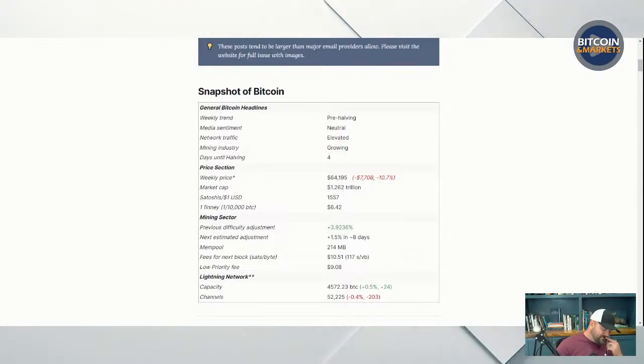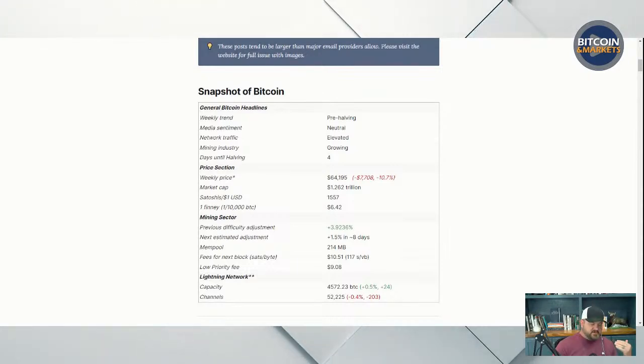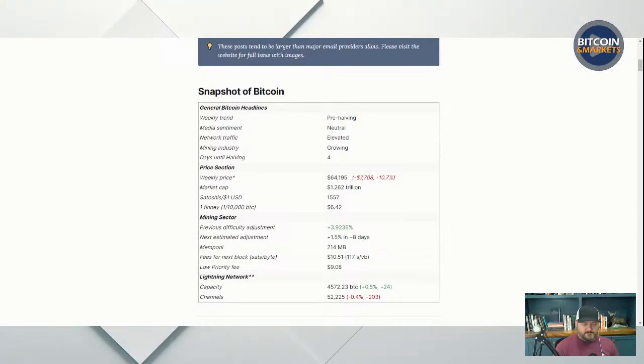Let me summarize what we're doing here for those that are new. Bitcoin fundamentals report goes through all the different sectors of Bitcoin. We have headlines, macro, price, mining, and then layer two stuff. Usually I'm talking about inscriptions these days, not from an inscription promoting side, but just an inscription watching side, watching what's going on in that side of the market.